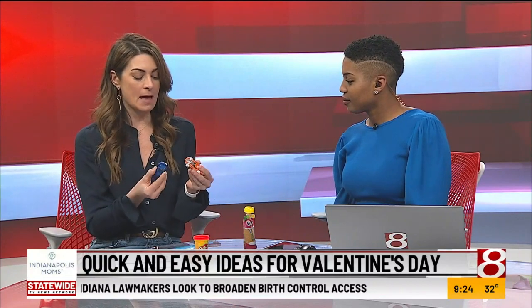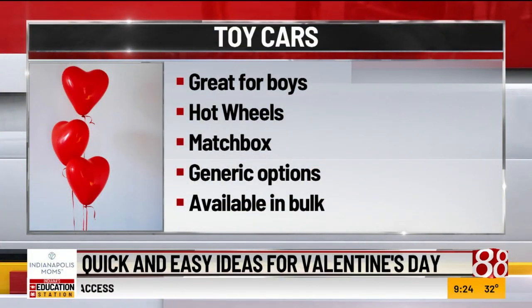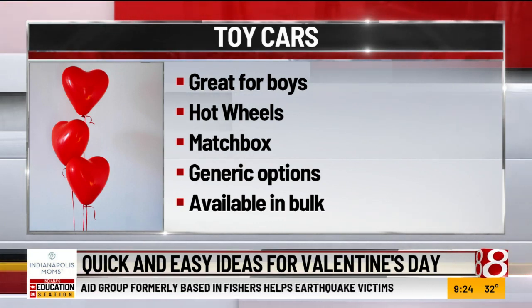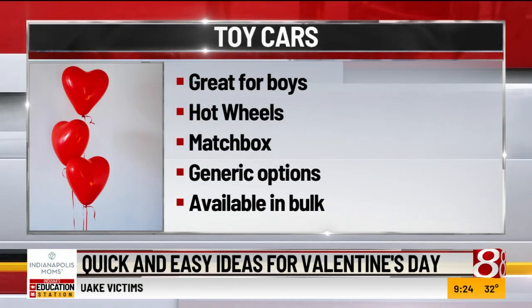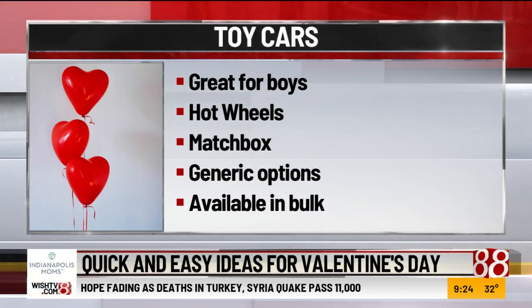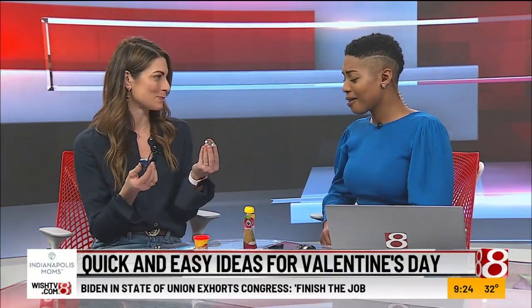Then we have toy cars. If your child is really into toy cars — I know my son was; we did this one last year — this is a great one. Everybody has these lying around, or you can get them in packets at the dollar store, Five Below, or anywhere like that. With the pun words, you can do 'You make my heart race' or 'I really like you.' Just plop them on the greeting, tape them up, and the kid gets to take home a toy car as well.